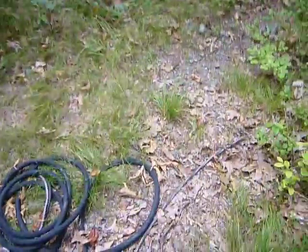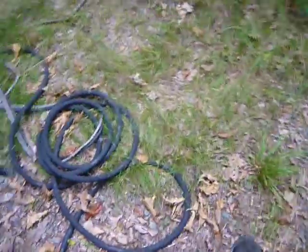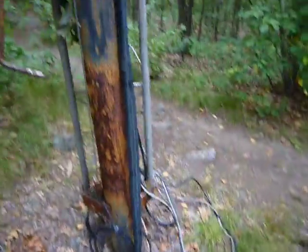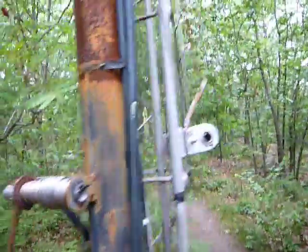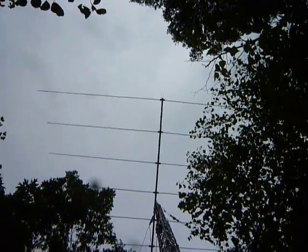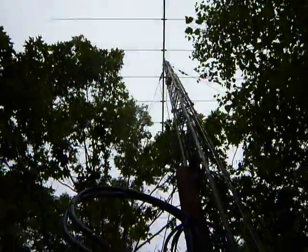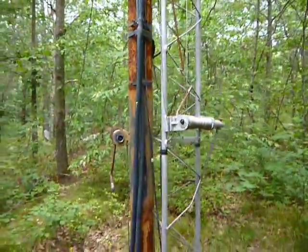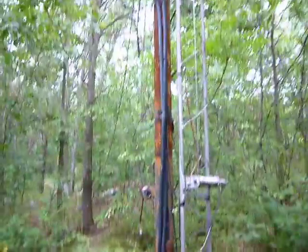I don't see the wires connected other than this cable here, so I don't think it's connected. Maybe I can put this in the abandoned channel — old technology, recent old technology I guess. It's out here in the woods, not in use anymore. There you go.